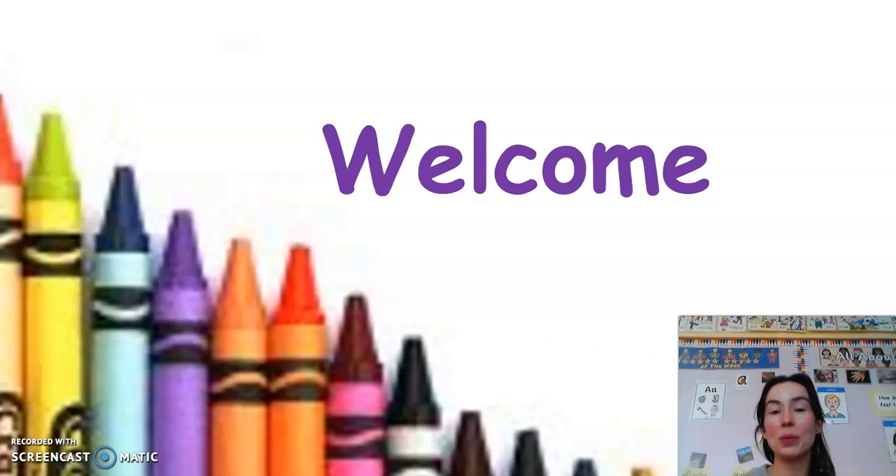Hi everyone. This is a short video with some information regarding your child's homework and what homework in junior infants consists of. I know all of the children are so excited to begin homework and be like their older brothers and sisters, so we're already off to a great start that they're interested and eager — that's a brilliant start.